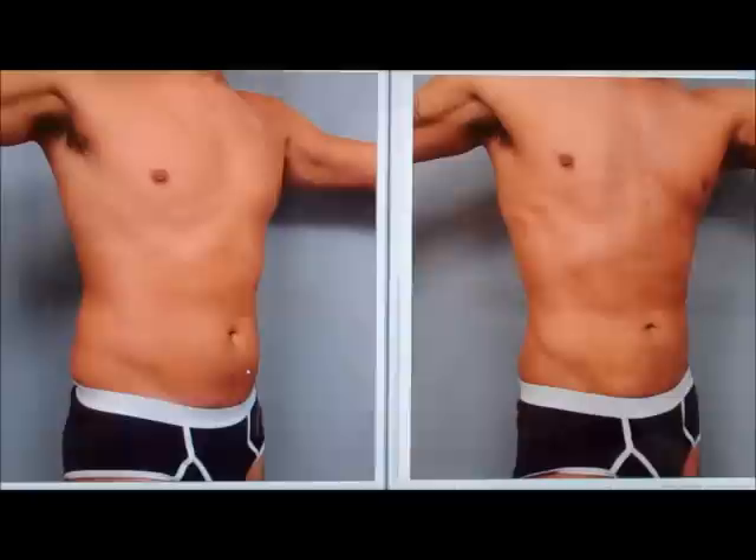Looking at this patient on the screen, I can tell you that it was relatively straightforward. I did a basic spare tire removal — I suctioned his flank, I suctioned his abdomen, and in his case I did try to give him a little bit of a ripped effect by suctioning across the chest and the tummy in some areas to sort of liposculpt a little bit of abdominal muscle in there.